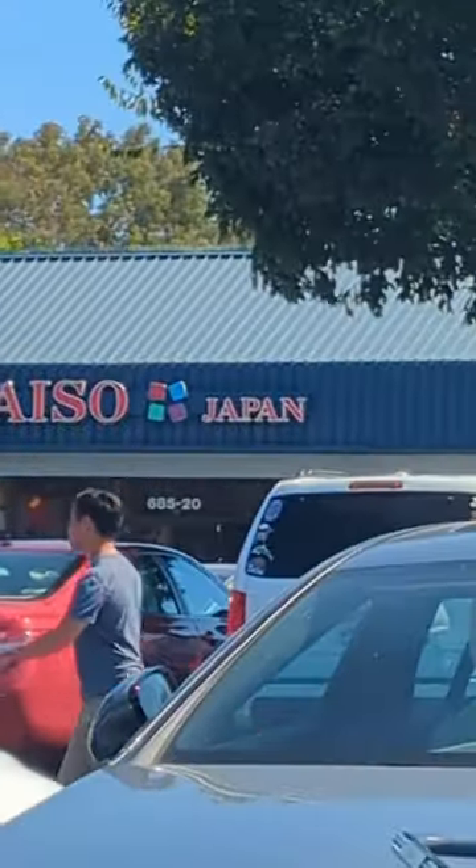I highly recommend Mitsuwa, and it was nice meeting one of my viewers. By the way, there's a Daiso across the street.